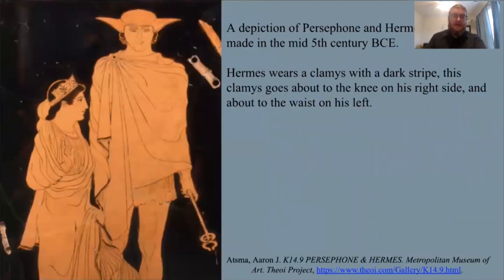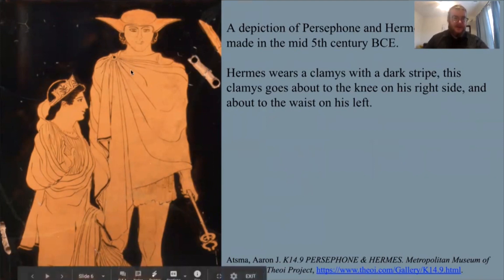Here is a period depiction of the klamis from about the mid-5th century BCE. It is the cloak that this man is wearing — a depiction of Hermes, who is often depicted wearing a klamis. His klamis has a very thin stripe near the edge, falling about to the knee on his right leg and about to the waist and just the very tip of his wrist on his left side. These cloaks are fairly common, especially when traveling or hunting, and are written about fairly often.